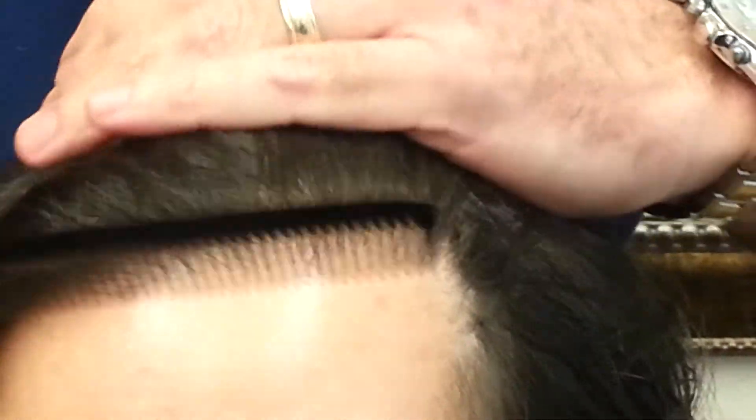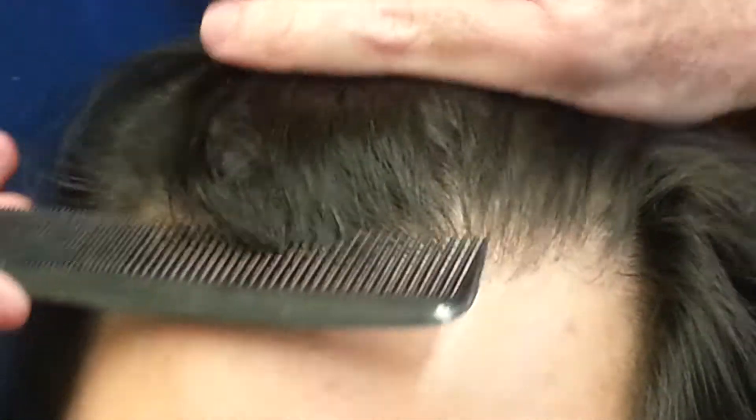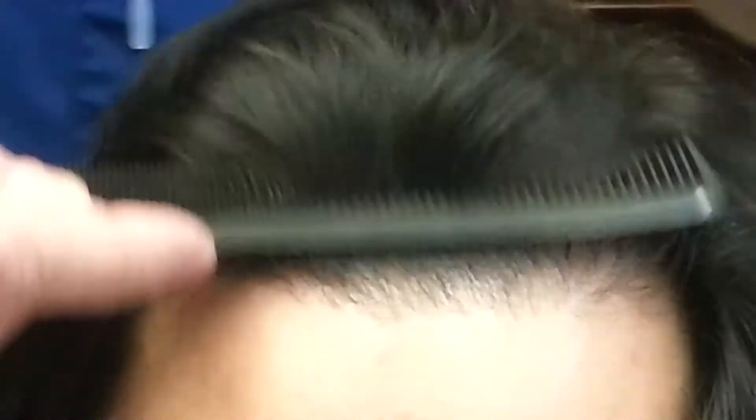Here we have a patient who's come in after a surgery. I like to show this to our prospective clients because this is a patient with dark hair and light skin, and you can see how that hairline looks. I'll also have a posted picture of the hairline before, but that's what a transplanted hairline should look like.